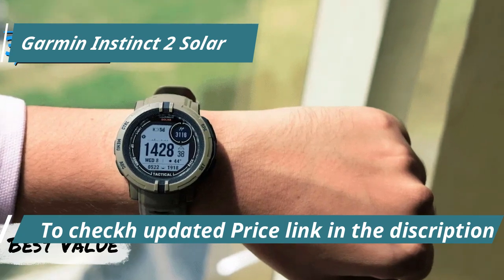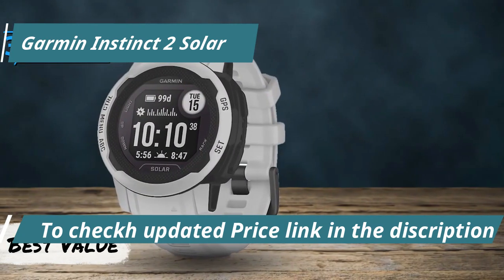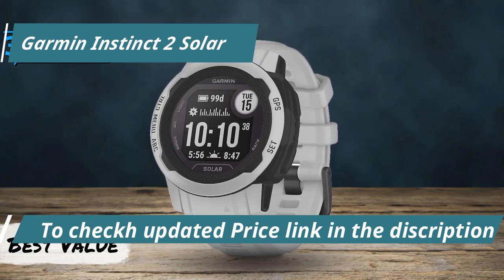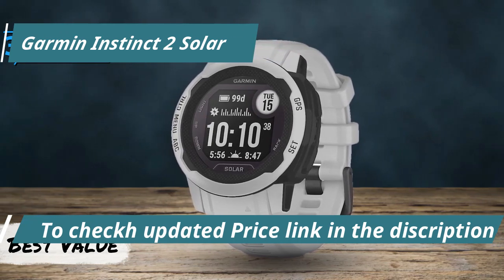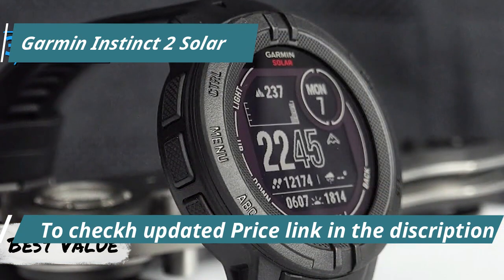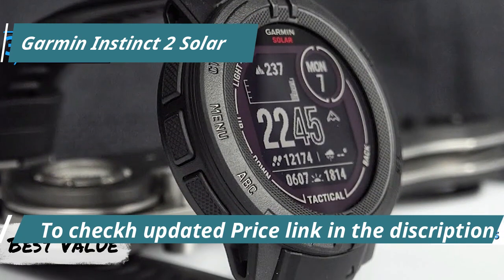Tailored to endure harsh conditions, this updated model boasts enhanced battery longevity thanks to its solar charging feature. Leveraging Garmin's cutting-edge technology, the watch includes stellar functionalities like on-wrist heart rate monitoring, a pulse oximeter for oxygen saturation checks, and ABC sensors.